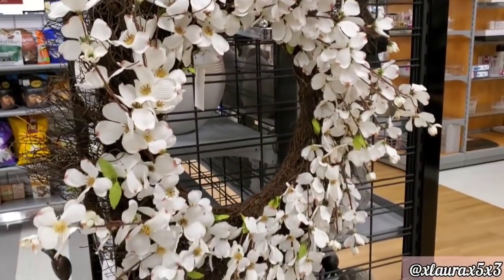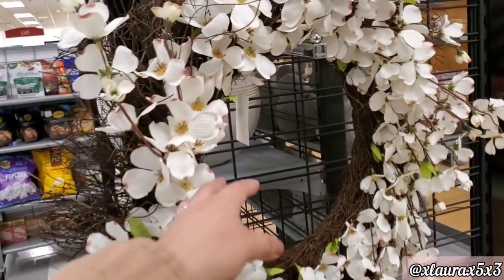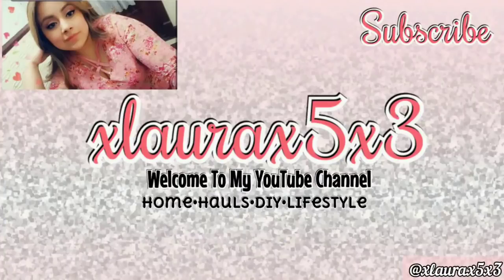They did have this wreath for $24.99. And we have arrived at the end of this video — my goodness, so many cute things! Thank you guys so much for watching. I hope you enjoyed this shop with me. If you are new, definitely subscribe if you love seasonal decor videos. I'll see you guys in my next video. Like before you leave, please. Have a wonderful day, love you guys, goodbye!